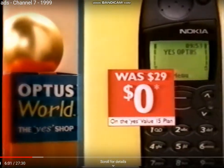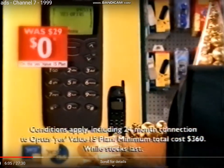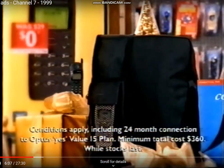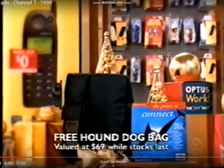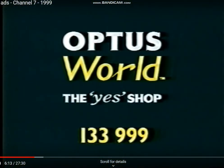This Christmas, Optus World has the Nokia 5110e with no upfront handset costs. Free connection saving $65 and a free hound dog bag. Optus World, that's the power of the Yes Shop.